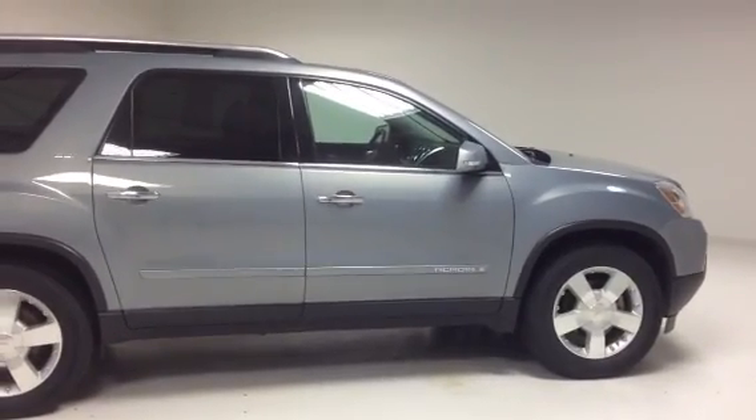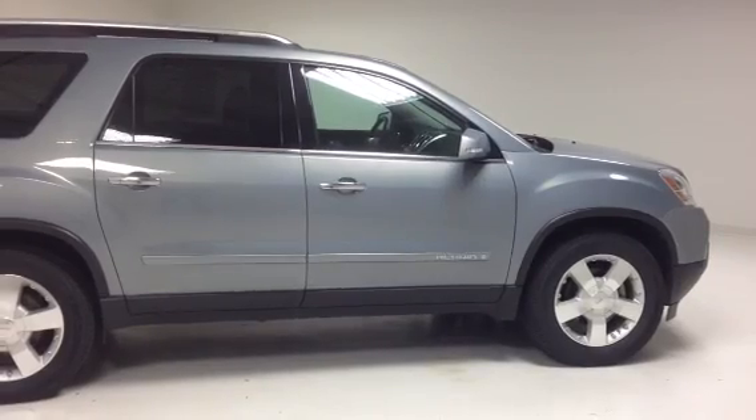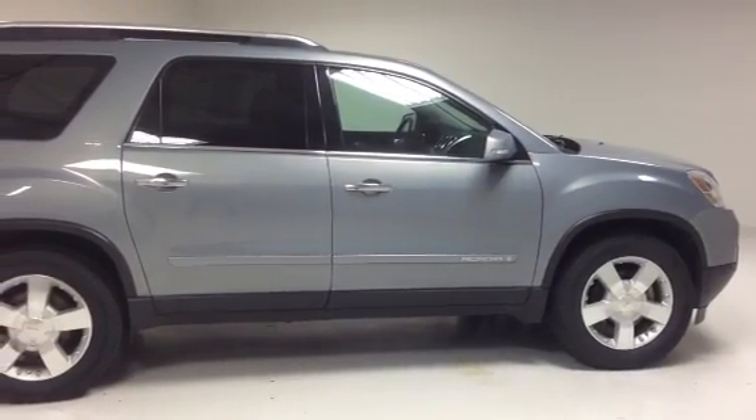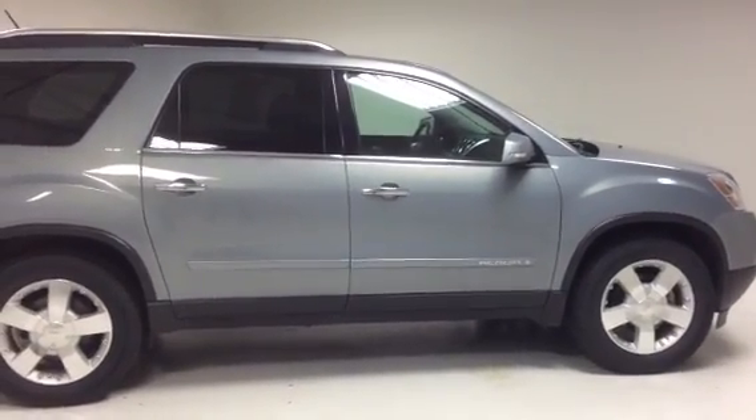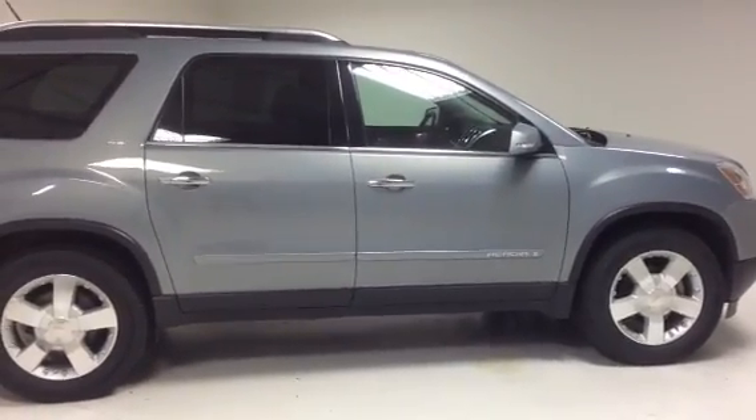Hello Shelly, my name is Taylor Martin, Internet Sales Manager with Green Buick GMC, located here in Davenport, Iowa, and this is your precise video of your 2008 SLT GMC Acadia.